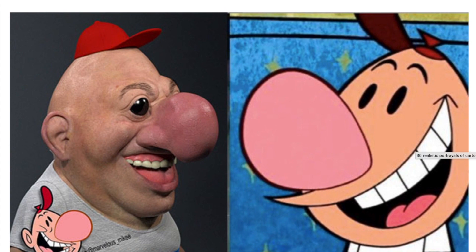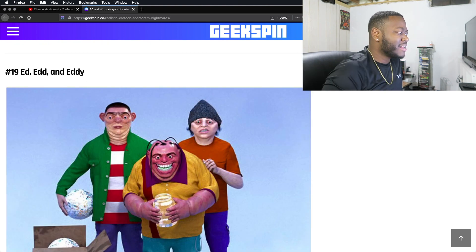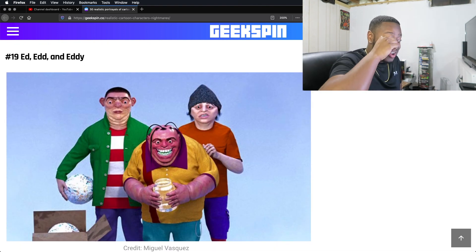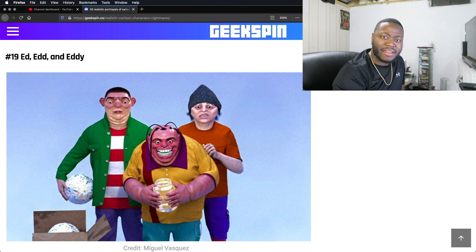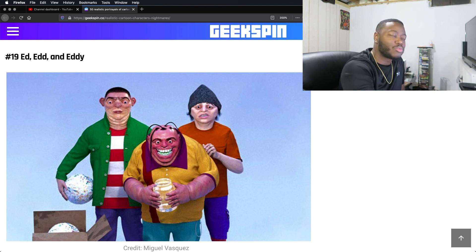Billy from Grim Adventures — oh my lord. Yeah, that's correct. Ed, Edd, and Eddy. Eddie — no. He's too fat; Eddie's not fat, I'm gonna say he's skinny. He's not that chunky. Double D doesn't look like that — Double D looks like he's dirty, like he doesn't take care of himself. Ed? He looks derpy. I mean, he did kind of have that weird-ass expression. Ed is pretty much spot on. The rest? No.